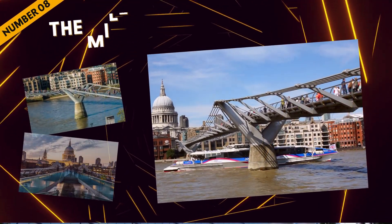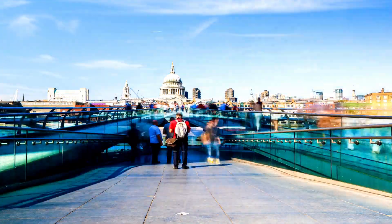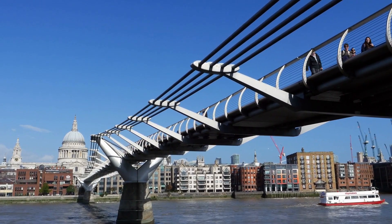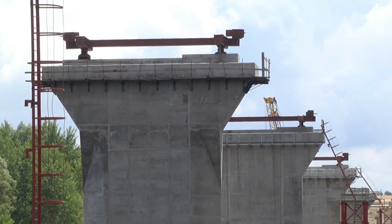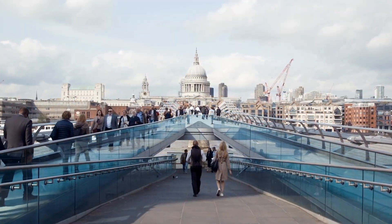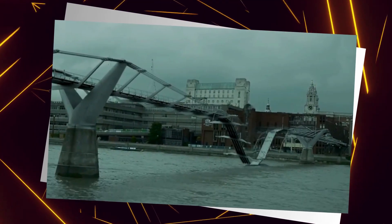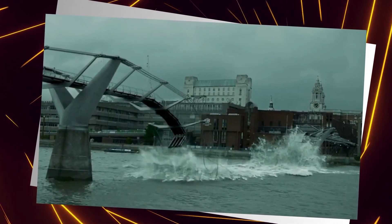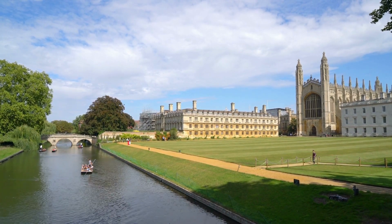At number eight, we encounter London's Millennium Bridge — aka the wobbly bridge. This steel suspension footbridge over the River Thames opened in June 2000 and was swiftly closed within days. The engineers missed a lesson in synchronous lateral excitation — fancy speak for wobbling a lot when people walked on it. The architects didn't account for the positive feedback phenomenon, where the wobble caused by people's footsteps caused more wobble, which caused more footsteps to wobble, until — well, you get the picture.